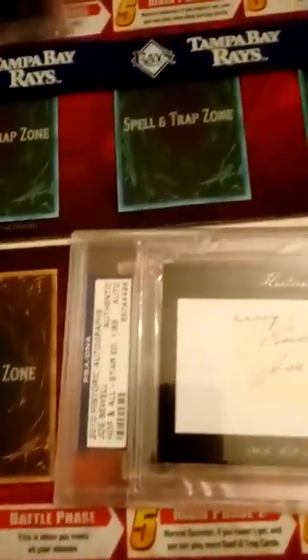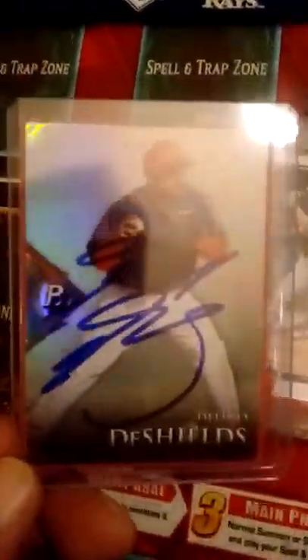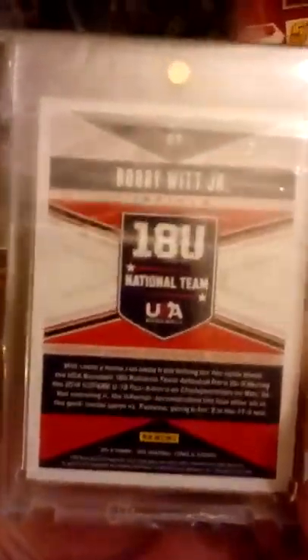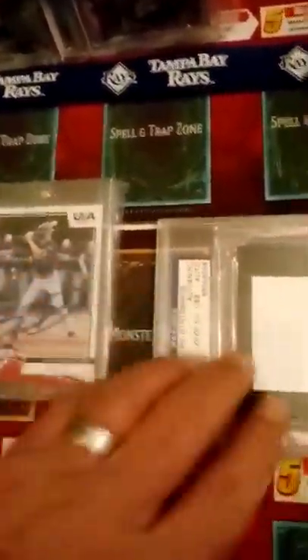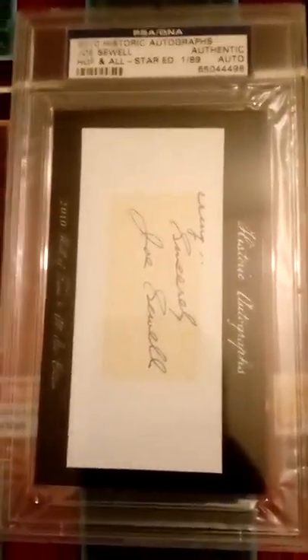And then you pay 14 bucks for a guy who hasn't even made the majors yet - the second round pick for the Kansas City Royals. So this is what I picked up today. I got all this stuff for 24 bucks including shipping. Bobby Witt Jr. auto - my first auto from him - and my first auto from Mr. Sewell here. This is really cool.